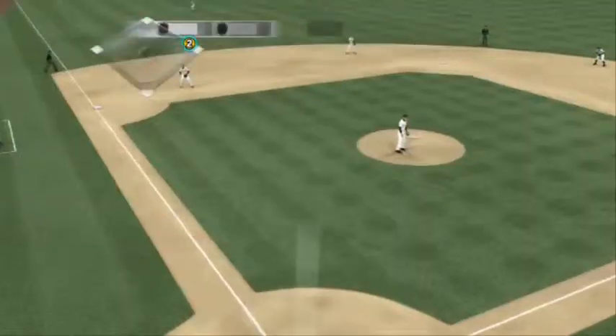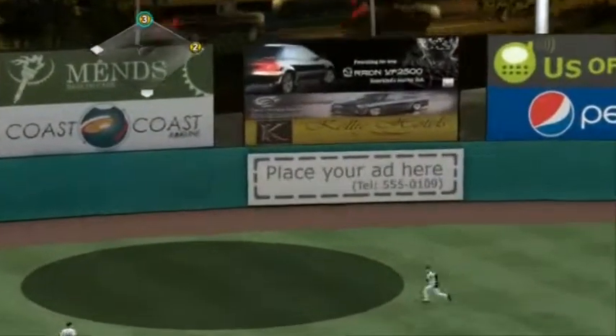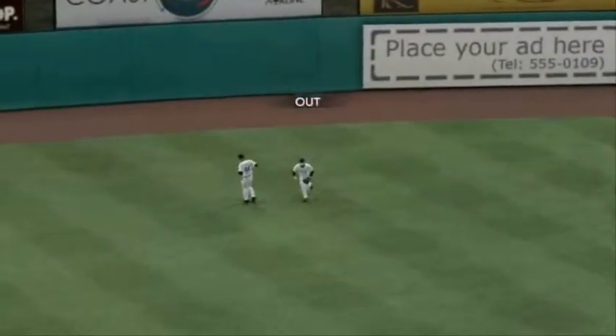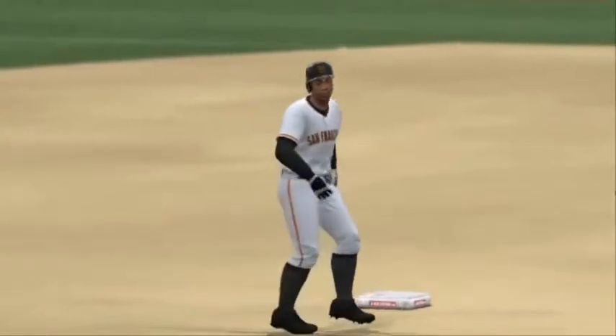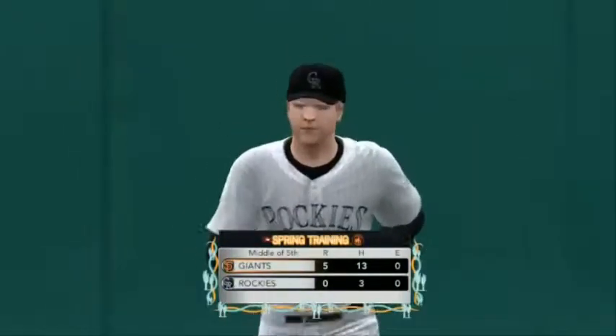Fresh count on Granderson — here it comes. Swing and a drive, deep left center. McClough will field — that one's grabbed, side retired. No runs on a hit and they'll strand him. San Francisco five, Colorado nothing.